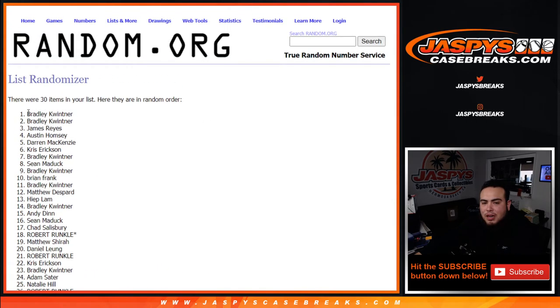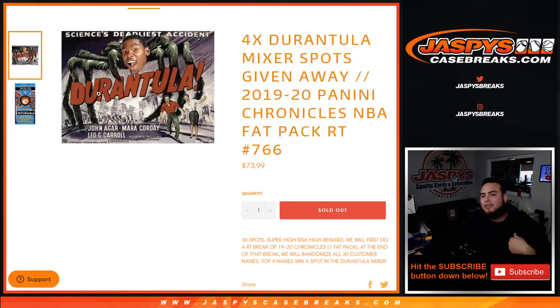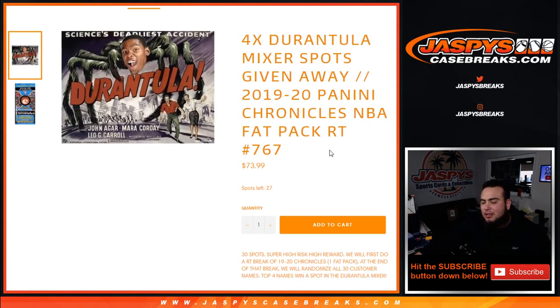Nine times, top four get in — there you go. Another way to win is already on the website, guys — break number 767, down to 27 spots though. Appreciate it guys, jazbeescasebreaks.com.